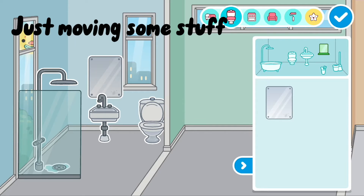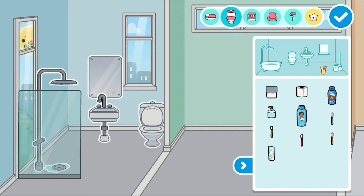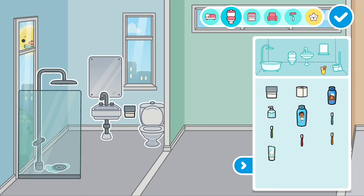Just moving some stuff around. Hashtag toilet paper, lol. Oops!